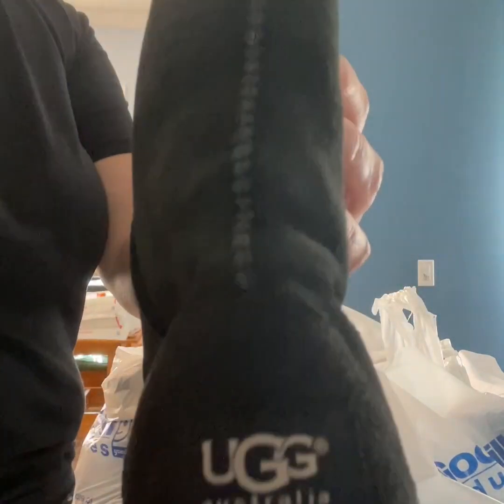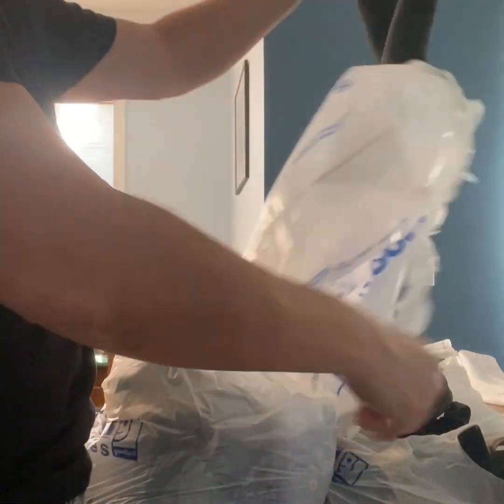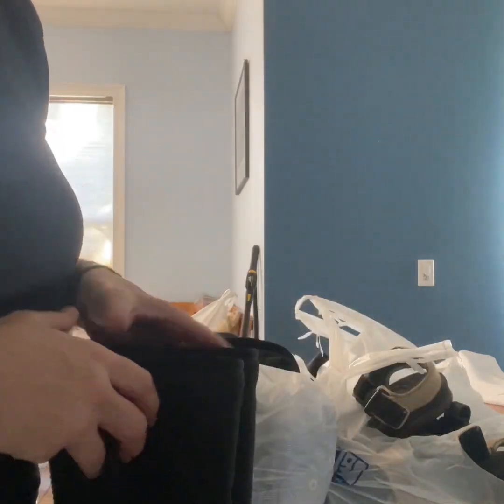Then I got a pair of UGG boots — black, just standard, the standard UGG boot, nothing fancy. They were $9.99 with 25% off, so about $7.50.